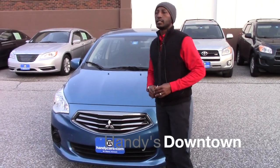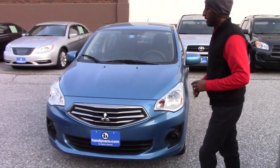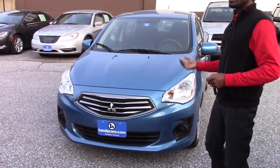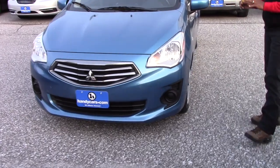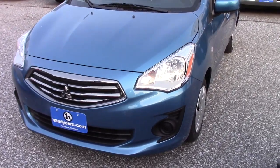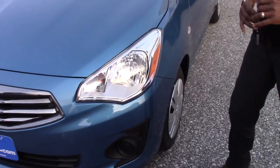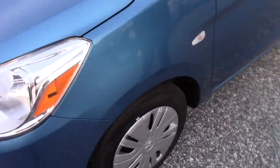Good afternoon Jesse. This is Jamal here at Handisdentown. Thank you for inquiring on the 2017 Mitsubishi. The vehicle is still here and it's in really great condition. You can find on the Carfax summary report it's only 4,000 miles on this vehicle.